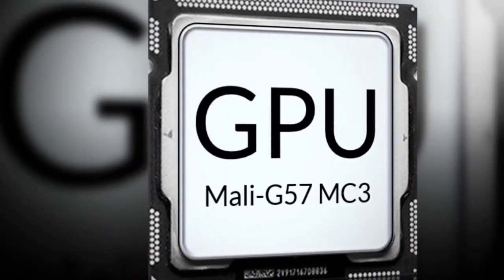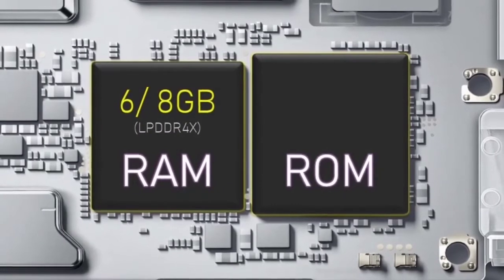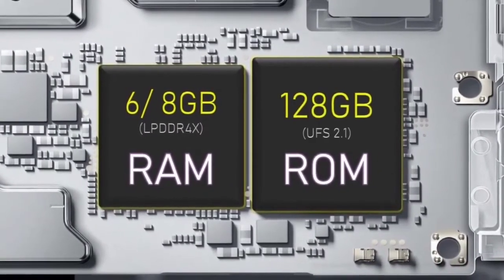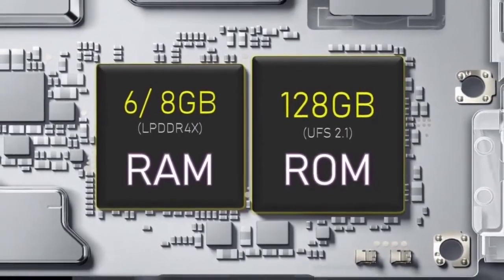The processor is the Dimensity 720, which is more power efficient. The GPU is the Mali G57 MC3, which is a difference from other devices in the lineup.